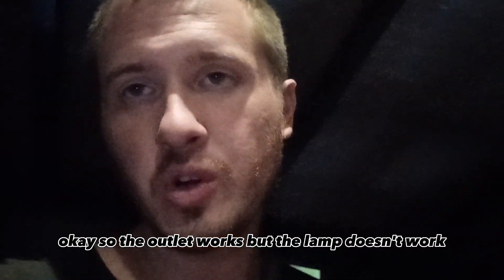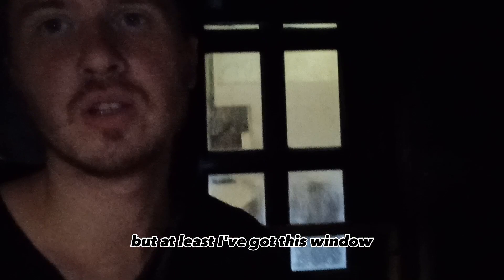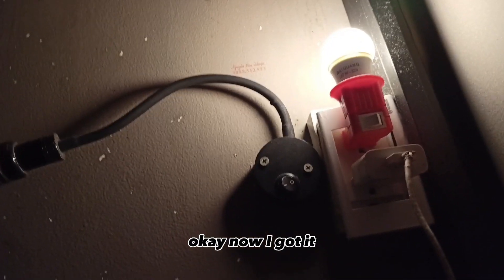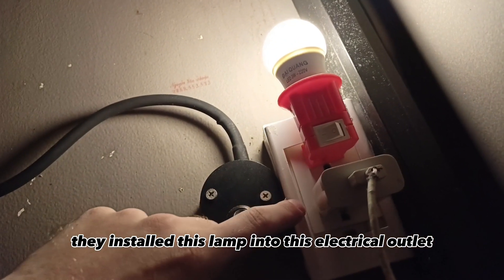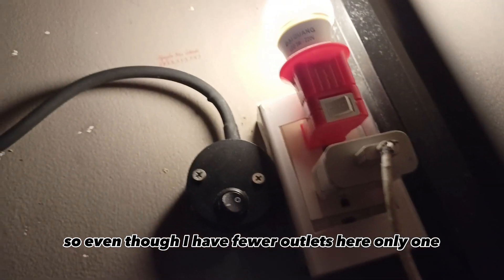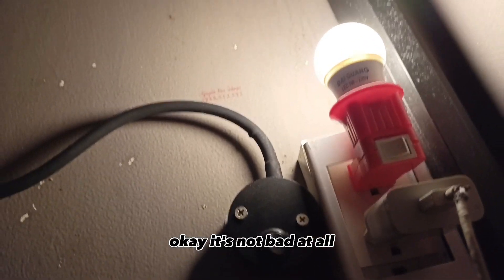The light doesn't work, but I hope the electrical outlet works. The outlet works, but the lamp doesn't. At least I've got this window so I can check who's going up and down the stairs. Just because this lamp doesn't work, they installed a lamp into the electrical outlet. So even though I only have one outlet, at least I have light. It's not bad at all.